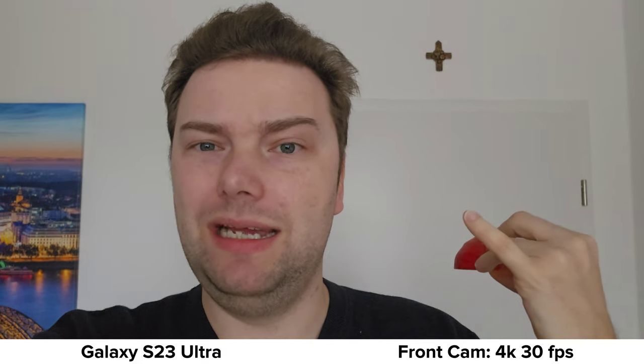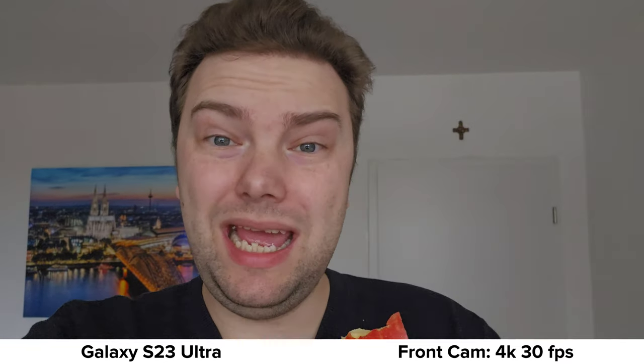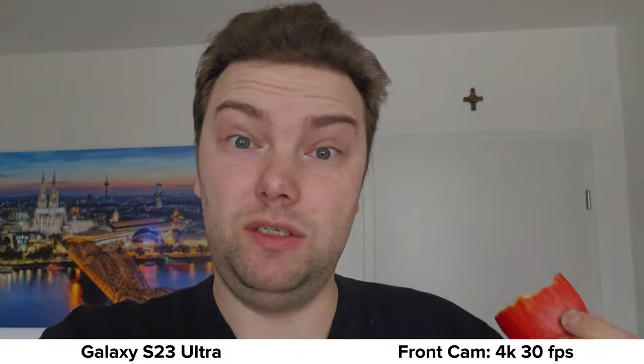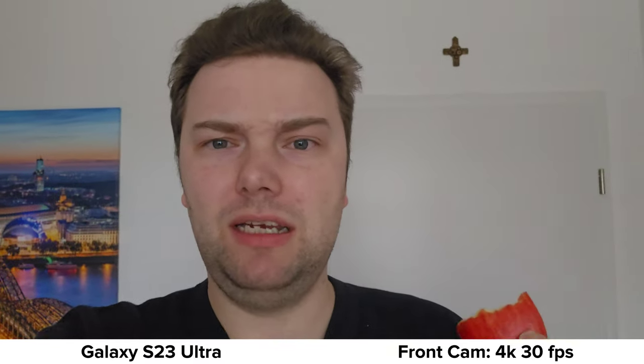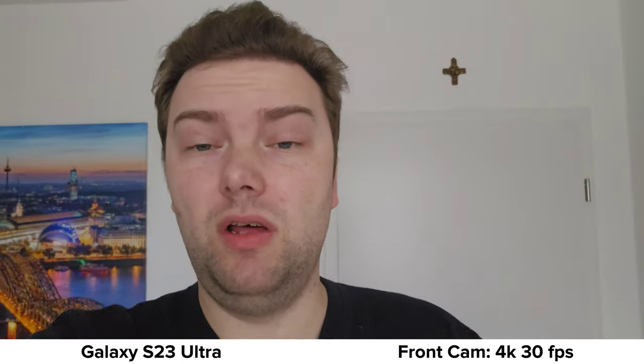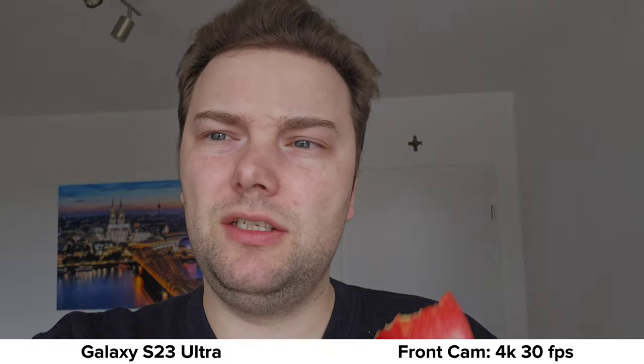As soon as it gets a little darker you can see grain in the background. I'm not sure what Samsung is doing here — they have autofocus and can record 4K 30 and 4K 60 on the front, which is pretty good, but the sensor seems so small that in dim-lit situations you get a lot of grain. You'll notice that in the photos as well. Let's check out the back-facing videos.